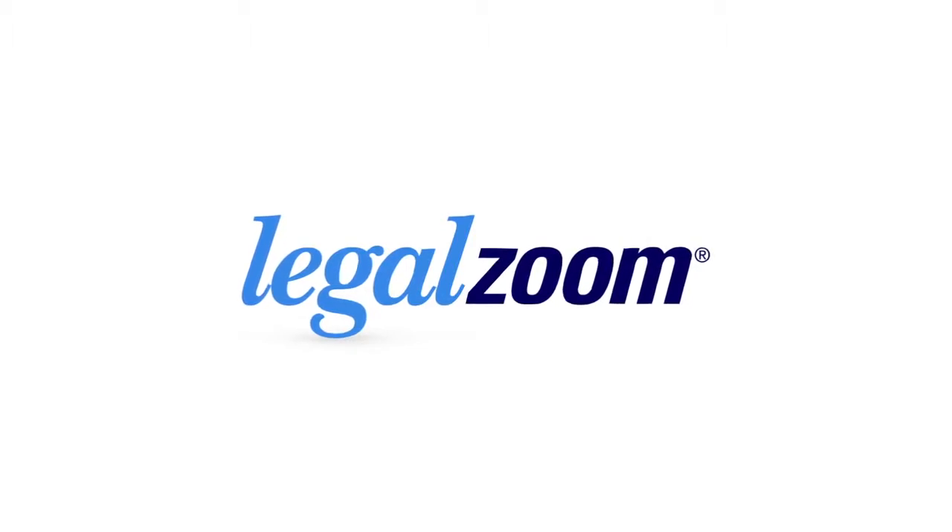Today's video is brought to you by LegalZoom. Alright folks, welcome back to another edition of Tech of Tomorrow. I'm Ellert Ferris, your host, and today we've got something pretty exciting for you folks.